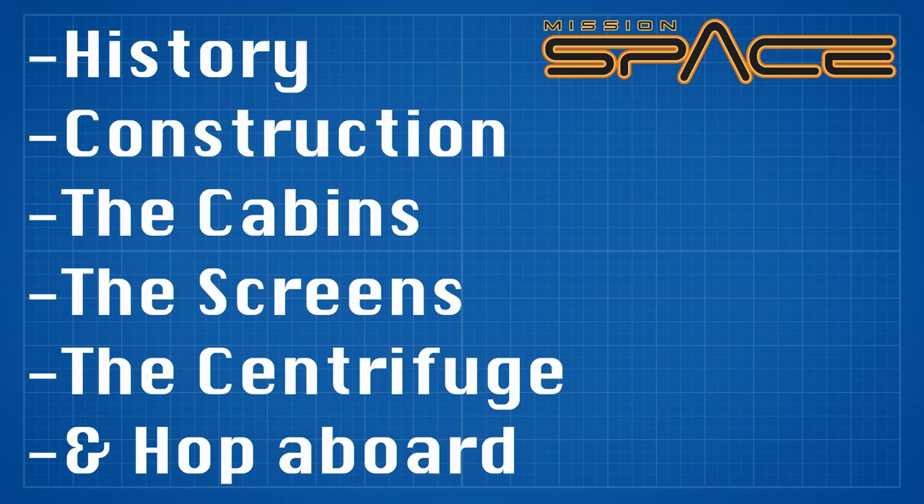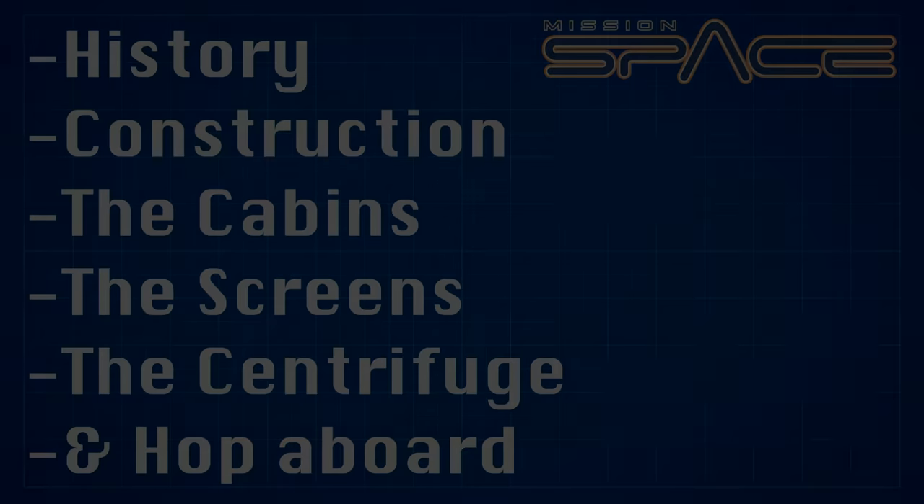We'll take a look at its history, turn on the house lights, and pull back the curtain to show you how this ride rocketed to the top as one of Disney's most intense experiences. So sit back, relax, or stand in a queue line — which you're probably already doing — because this is how Mission Space works.